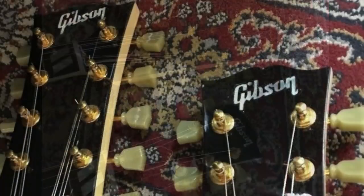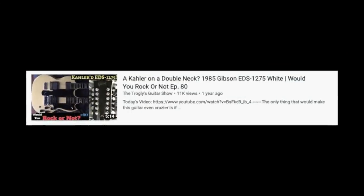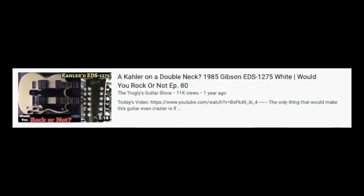It's not the fact that it's a double neck, it's not the fact that we have the Gibson prehistoric logos on these things, and this time it's not even the fact that this thing has a Kahler on the six-string. For this episode, just take a look at this.